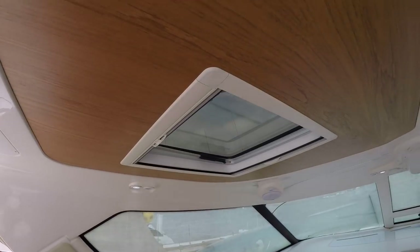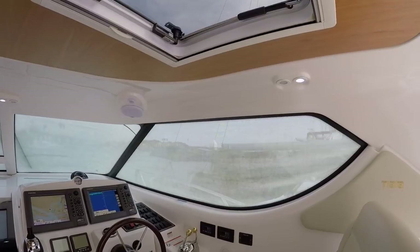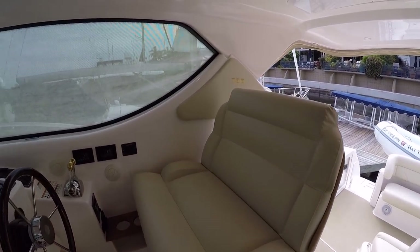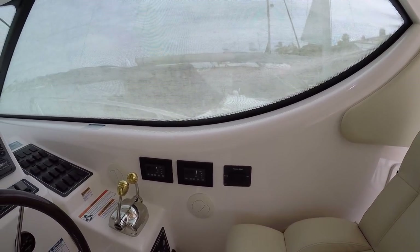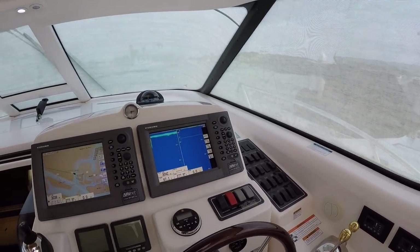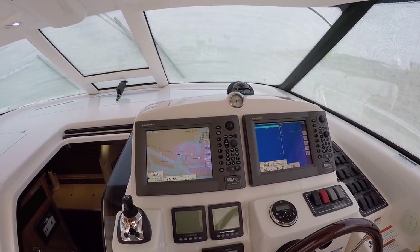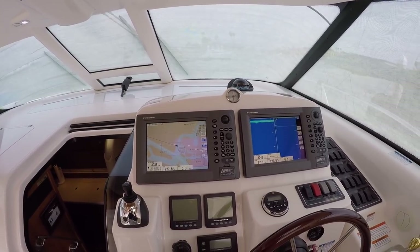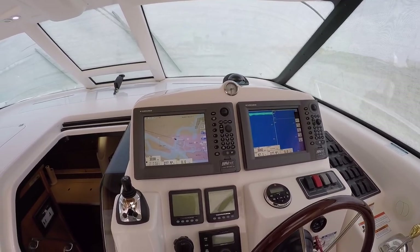Up above we have two opening portholes with wood accents. Here at our helm we have storage beneath it, and this area has two zones of heat and air, and the helm seat is powered — it goes forward and aft with the touch of a switch. We have Furuno NavNet 2, which would have been the best you could get in this era when this thing was made, and these are still very good today. I would not be changing these out — I watch documentaries about military boats and they're still running the same thing.